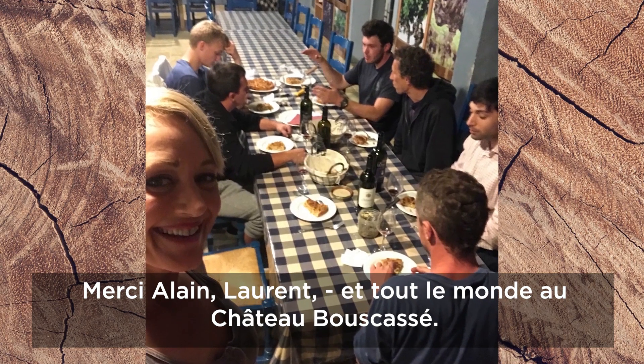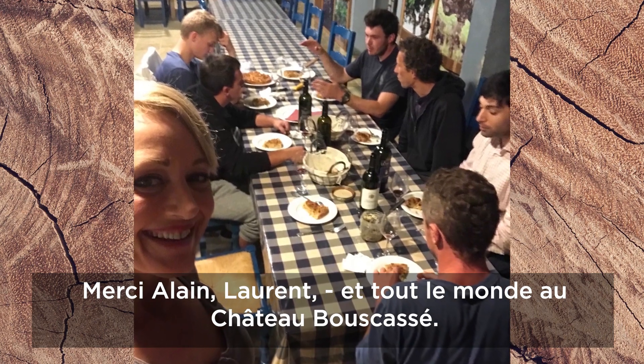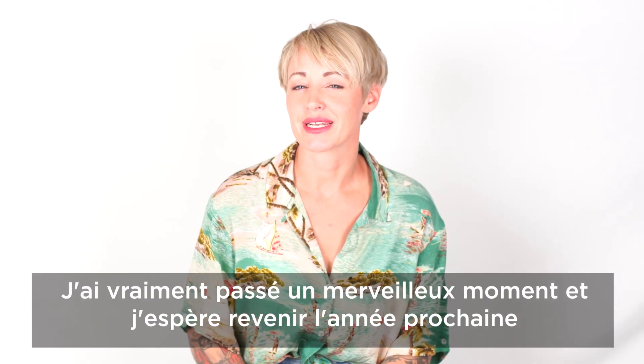Thank you Emma, Laurence, Wagdi, and everyone else at Chateau Boucasse. I really had a wonderful time and I hope I'm coming back next year.